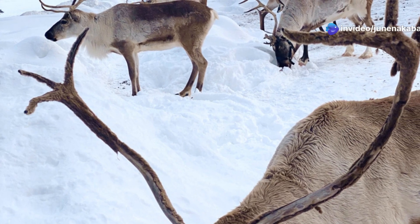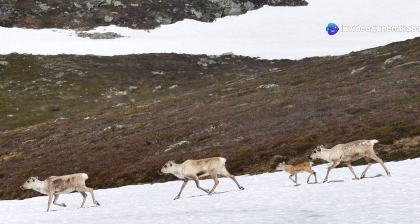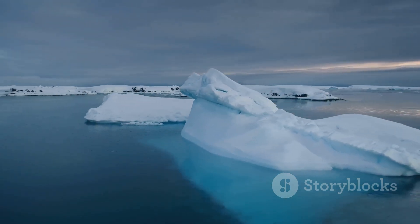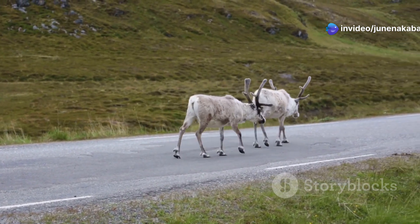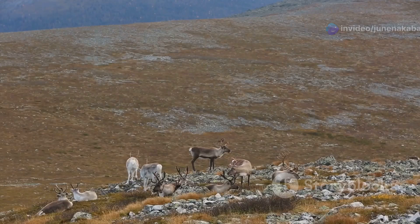The Arctic reindeer is a symbol of resilience and adaptation, but even these hardy creatures are facing growing threats. Climate change is causing rapid warming in the Arctic, altering the delicate balance of the tundra ecosystem. The melting of sea ice and permafrost is impacting reindeer migration patterns and access to food sources.